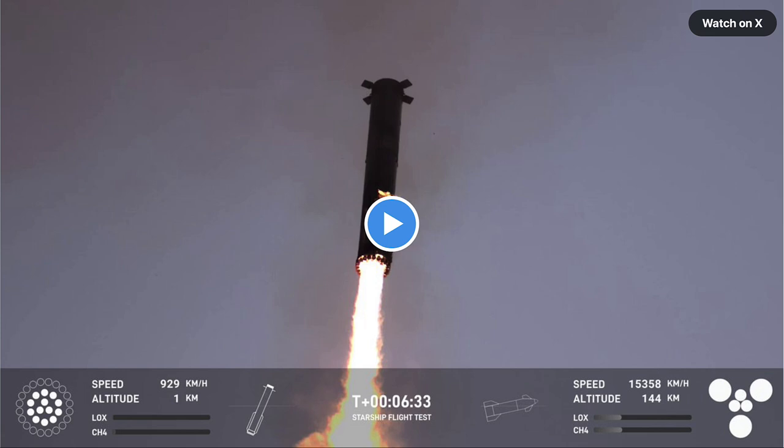The easier this process is, the cheaper it is in the long run — you no longer have to transport the rocket from another location.